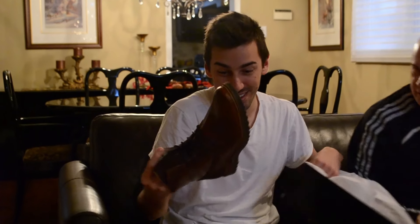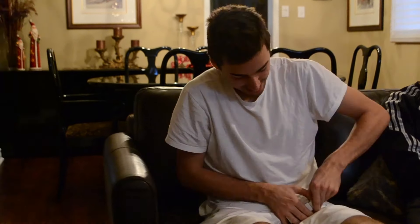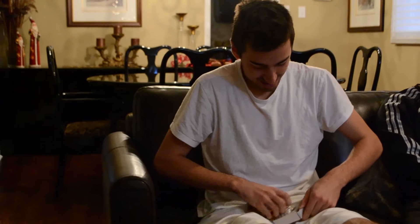Oh wow, holy crap. This is very nice. There is something in here. What is it? I don't know. No way, are you kidding me? I love these, but this is beyond surprise.